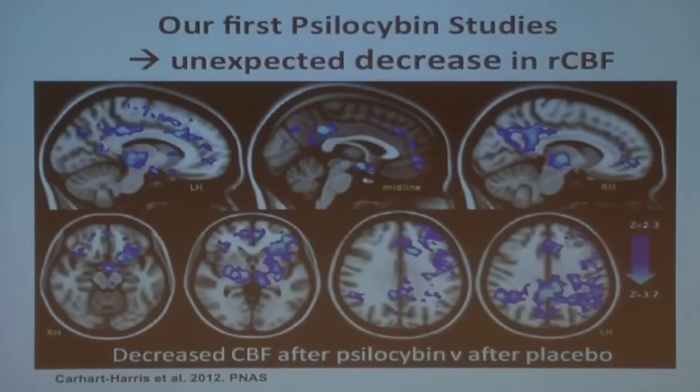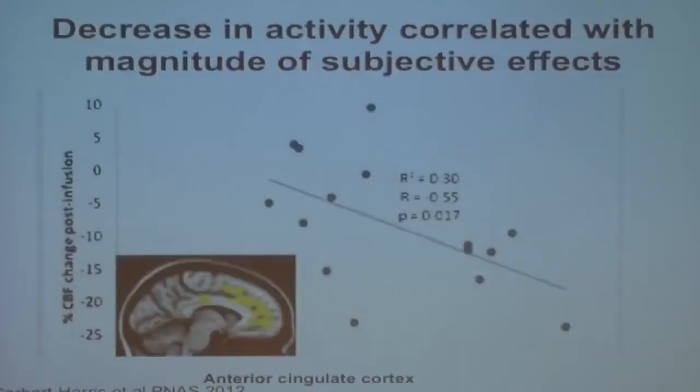We did it two ways. We did an ASL study and then we thought we'd better do a BOLD study. We did a BOLD study. We got the same results.